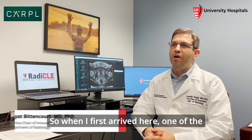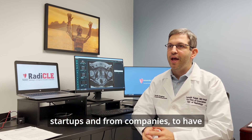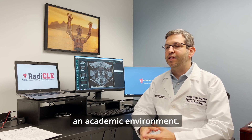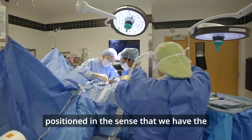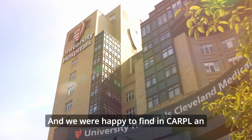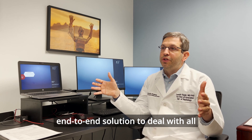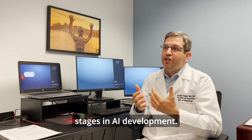When I first arrived here, one of the things I noticed was a great interest from the industry — from startups and companies — to have their emerging and early-stage AI tools validated and tested in an academic environment. We as a department were well positioned in that we have the data, the expertise, the interest, and the ability to do that, but we did not have a platform. We were happy to find in Carpal an end-to-end solution to deal with all those issues and all those stages in AI development.